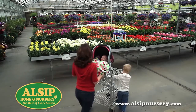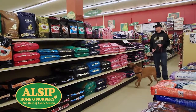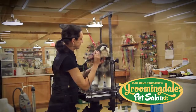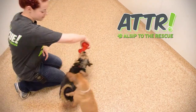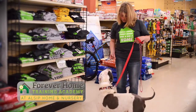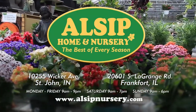Alsip Home and Nursery has the area's best garden center, but we're a one-stop pet shop too, with a large selection of pet care supplies including holistic foods. Owners love to see their pet after a pampering trip to Groomingdale's Pet Salon, and the on-site veterinary clinics are as exceptional as they are convenient. Best of all is the Alsip to the Rescue Adoption Center, matching shelter dogs and cats with loving forever families. Our new Forever Home Training Academy offers obedience classes for dogs of any age. Visit us today with your furry family member or go to alsipnursery.com.